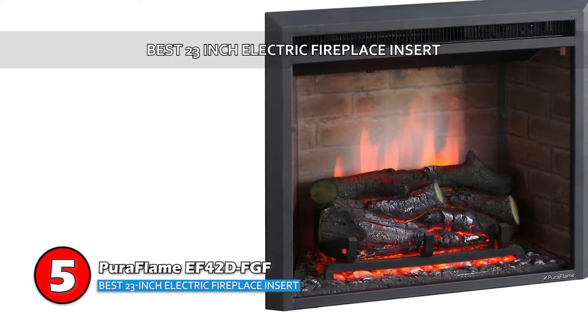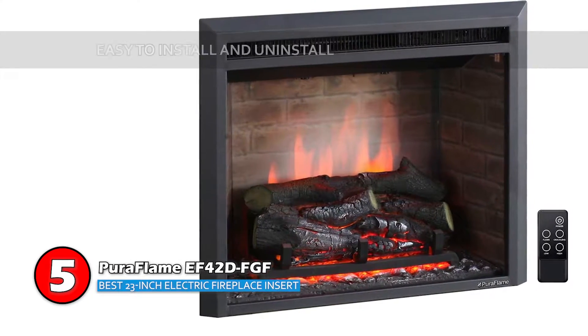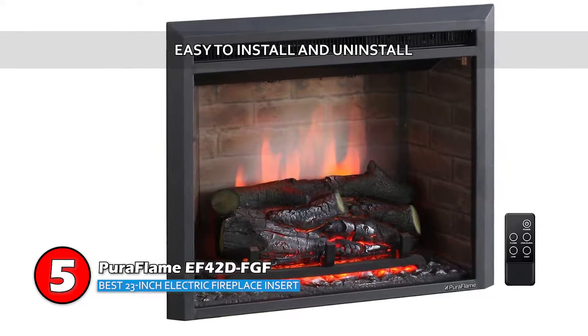Bottom line is, this is the best 23-inch electric fireplace insert. It is quite easy to install and uninstall, and you have up to three heat settings for better heat options.